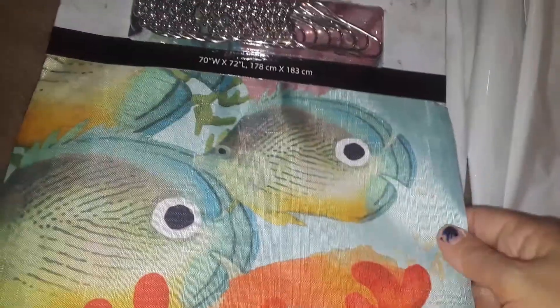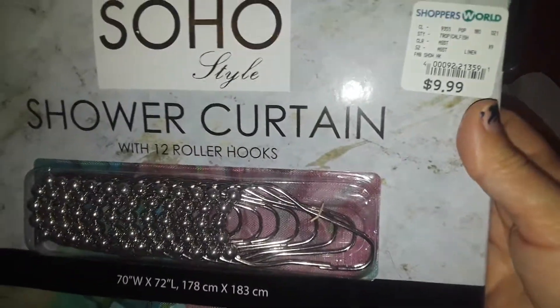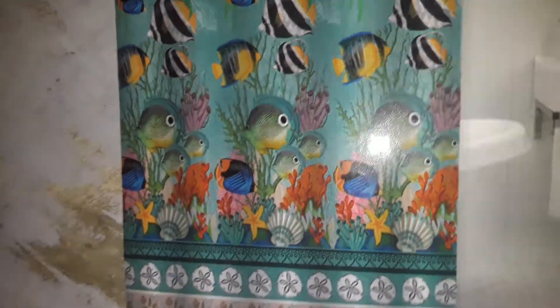I just picked up one of these cloth, real fancy shower curtains, and it comes with the rings. This set here was $10. They have some for $7, some for $5, different prices like that. And that's what it looks like when it's open — it's like tropical fish. So I picked up one of those.